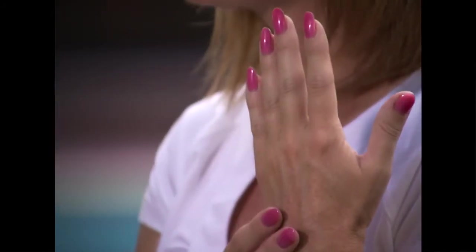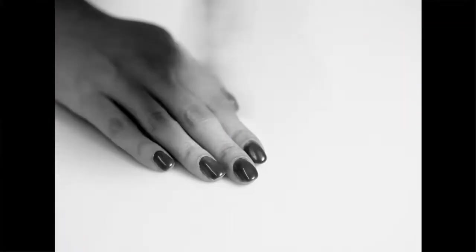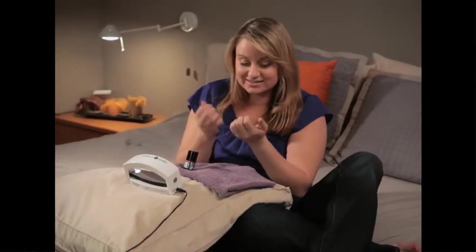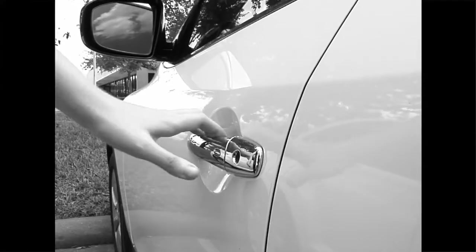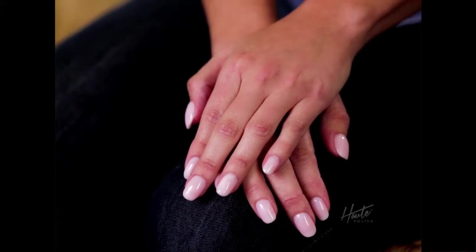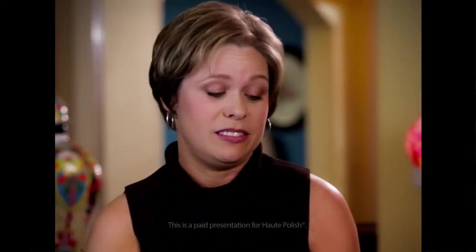Hot Polish is easier than regular nail polish because you have one bottle — you don't have three different coats, you have one. With a regular manicure, they take forever to dry and you never know if they're really dry — you try to touch them and leave a mark. With Hot Polish, nails are literally dried in seconds. They last for two to three weeks: no chips, no smudges, no touch-ups. When I used to go to the nail salon, my nails would chip off my car keys the same night, but with Hot Polish I don't have to worry about that. It's changed my life.